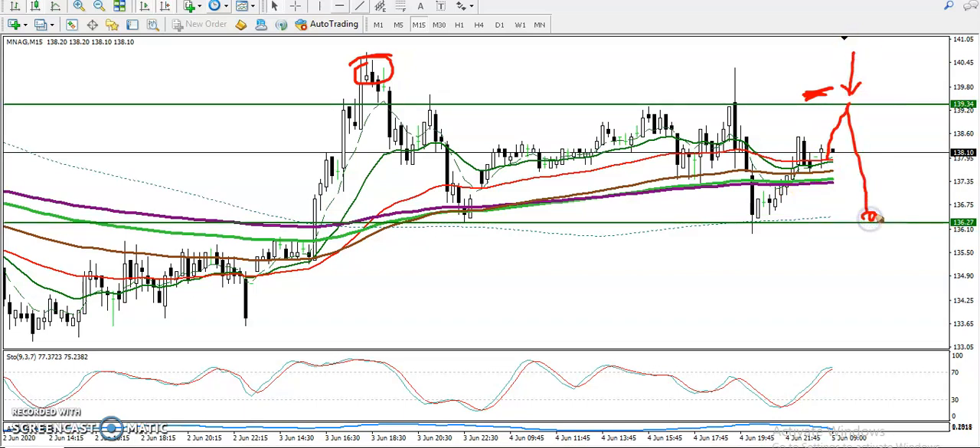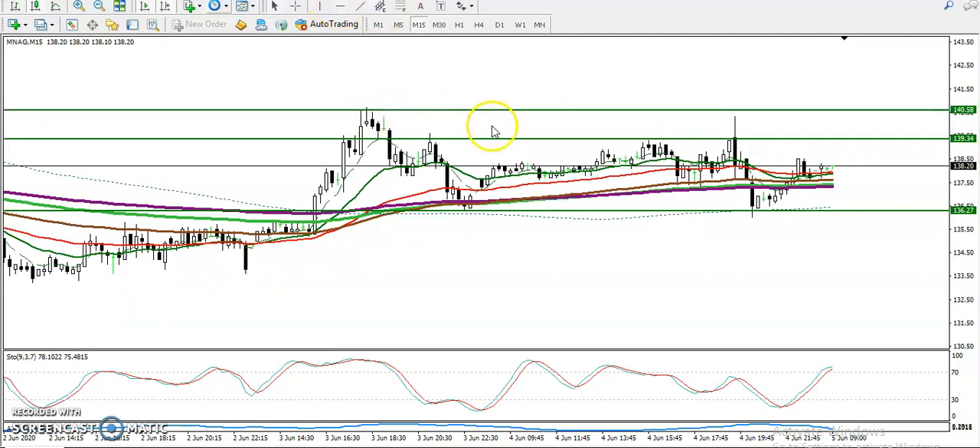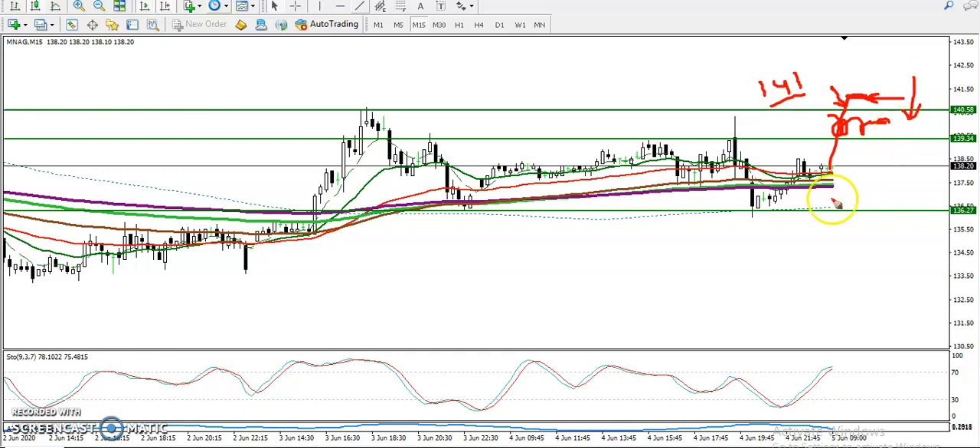Similarly, we are looking for buy in this area because the trend is running in a range. For a further buy, we must wait for a break of this higher point — this is called a buffer point. We need a breakout here. If price breaks this level, above 140 or 141, after breaking this level we will go for buy. But in this zone we are looking for short after getting a sell confirmation, and similarly here we are looking for buy above this support line. I hope you enjoyed this video.